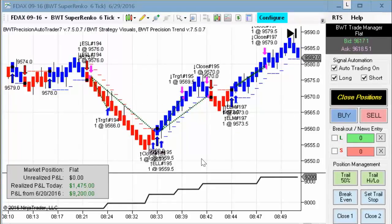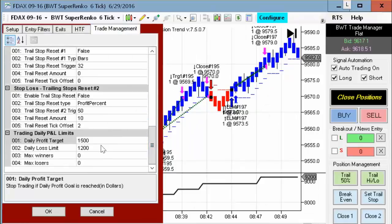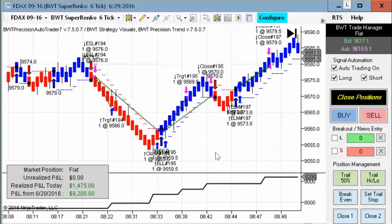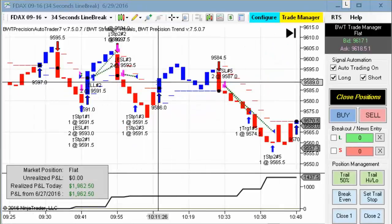Next up is the DAX on the Suparenko six tick. This did $1,475 — I believe it hit its goal of $1,500 — on two contracts. There were only three trades: a really good short, then a long, and then another long, and that was it for the day.